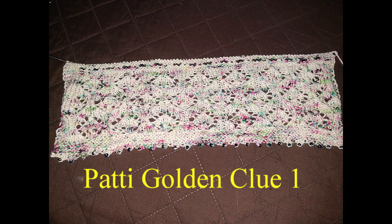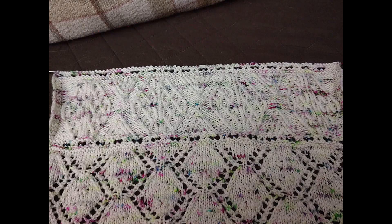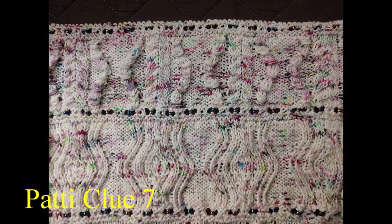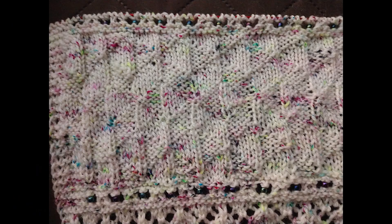Now let's take a look at Patty's stole. She's using a Christmas speckled yarn — red and green speckled with a black iris rainbow bead. Beautiful. Her yarn actually has really good stitch definition too. Here's clue six, clue seven, clue eight, clue nine, clue ten, clue eleven, and clue twelve. Patty, you did such a great job. Both of you ladies did such an amazing job — Teresa and Patty, thank you so much for letting me share your clues in my live shows and here in this video.